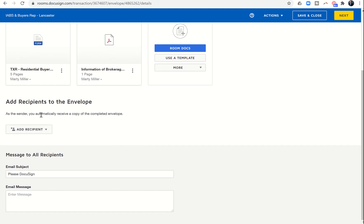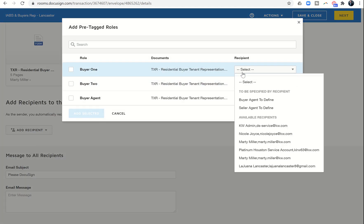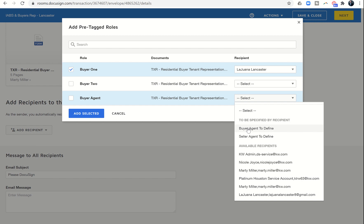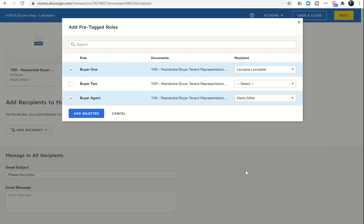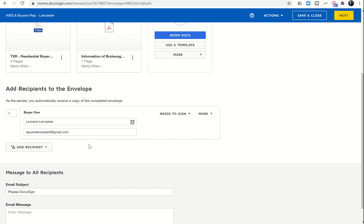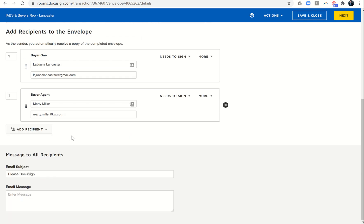It asks who the document is supposed to be sent to — Add Recipient. I'll use pre-tagged roles, which is important because those are also going to bring in the initials and signatures in the signature portion that comes next. Luana is buyer one, there is no buyer two, and I am the buyer's agent — I select myself as buyer's agent and click Add Selected. Now you can see buyer one and buyer's agent both need to sign.